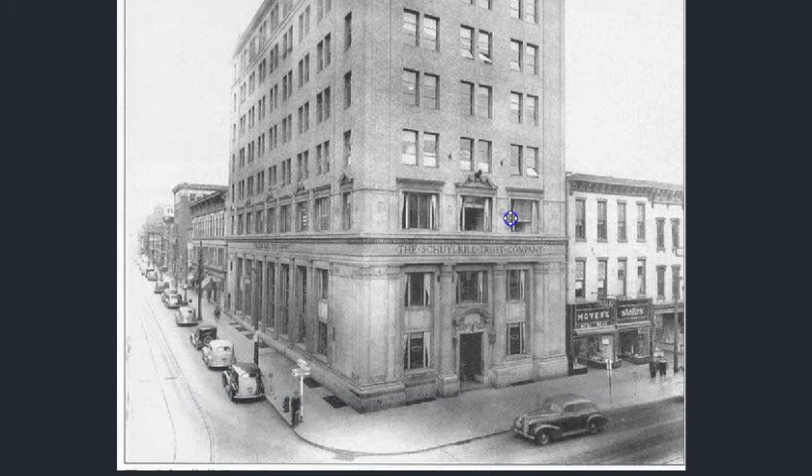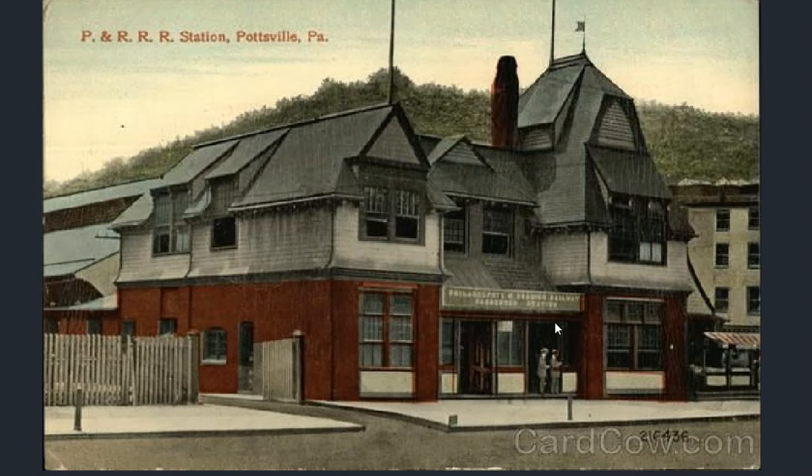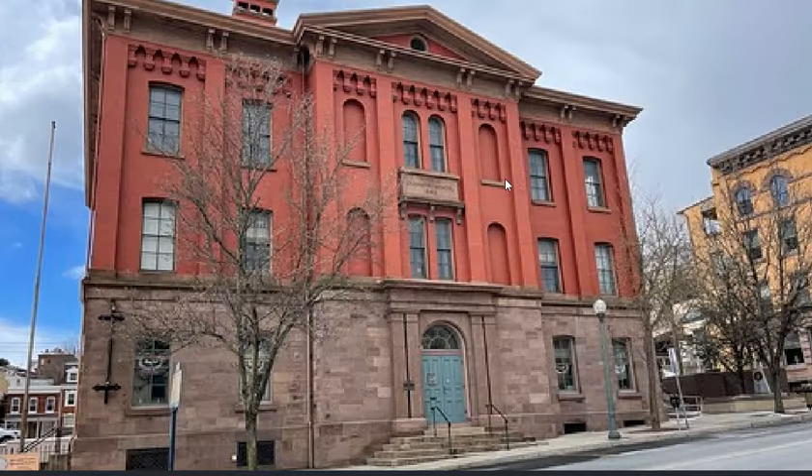We have a multi-storied bank trust building here. A small town multi-storied building is quite the feat. Now we have a grammar school, much like the high school we saw earlier — not looking like your typical school, what you would expect. It still stands to this day — a wonderful looking structure.